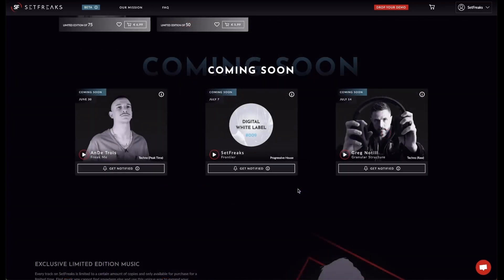On tracks that are coming to Setfreaks soon, click on Get Notified to receive a notification when the track is being released.